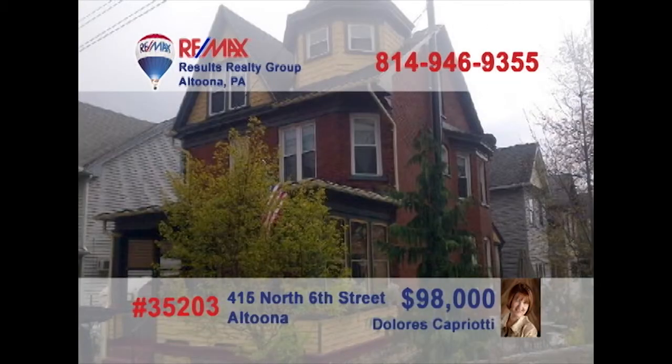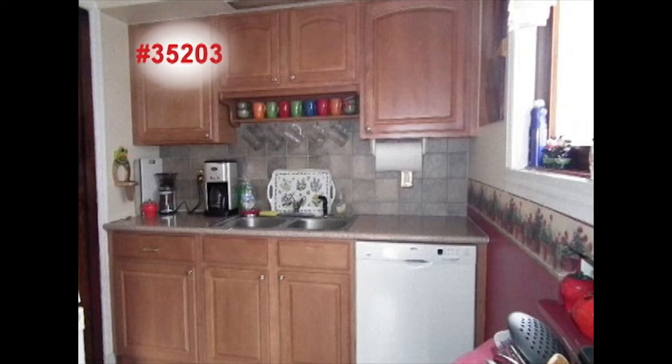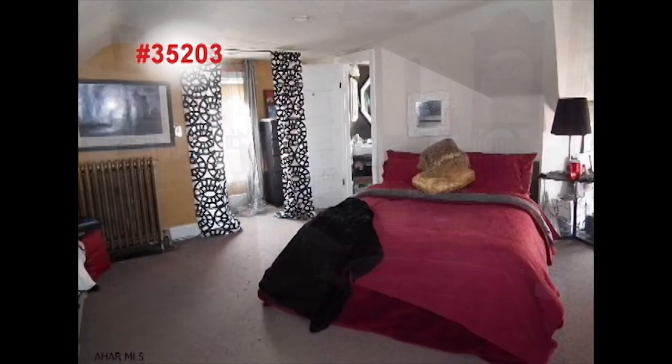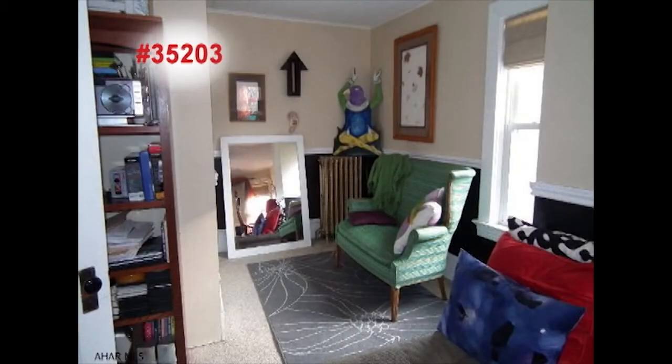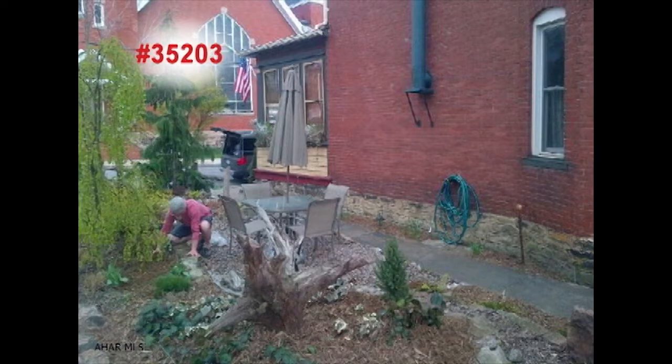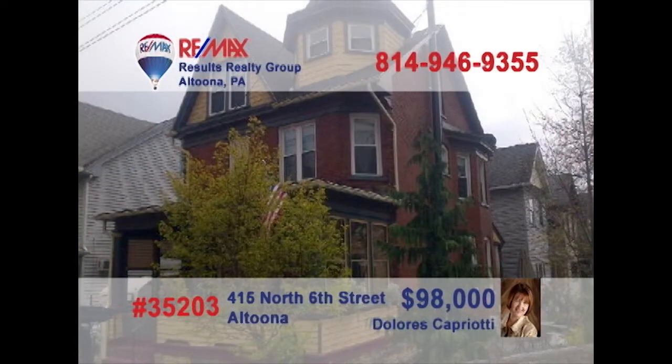Dolores Capriotti presents this gorgeous home on a double lot with charisma on every level. Take a look at the fine upgrades in this kitchen. Relaxing has never been easier than in this living room with stained glass accents and hardwood floors. You'll find stylish touches throughout the bedrooms and bathrooms. And this bonus room is just waiting for your creative ideas. Put your green thumb to work in these lush gardens. Contact Dolores right away to see more.